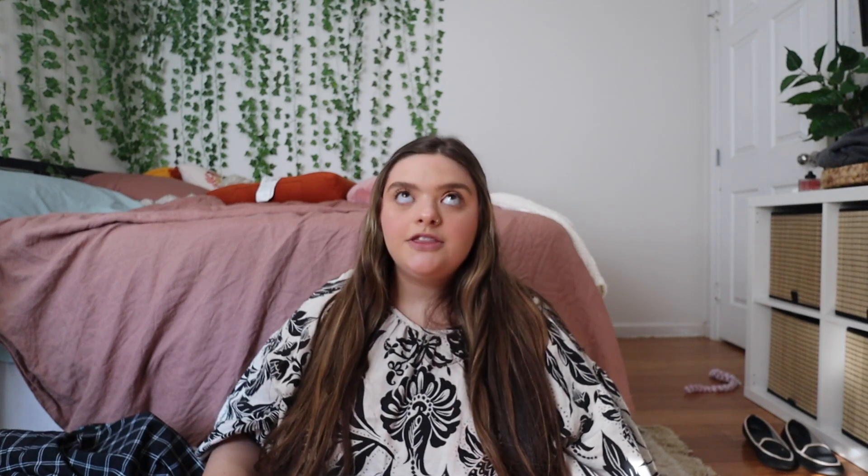Without further ado, let's get into it. I will have all items listed down below along with my size, so if anything interests you, you can easily shop it. This is also not sponsored — I paid for all of this with my own money. So it's affordable, cute, timeless pieces, and good quality. We're going to start with Old Navy first; I only got a couple of things from there — most things are from Target.